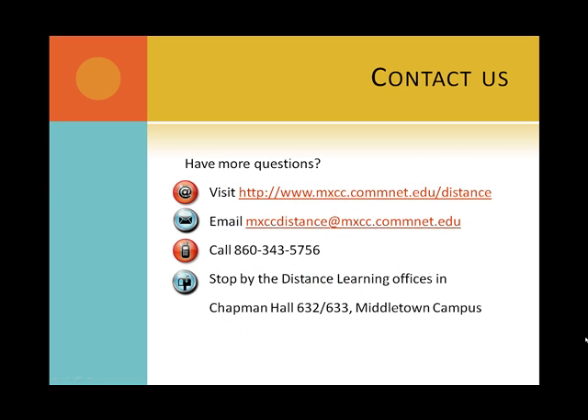If you have more questions, you may visit us at http://www.mxcc.commnet.edu/distance, or email us at mxccdistance@mxcc.commnet.edu, or call 860-343-5756, or stop by the Distance Learning Offices located in Chapman Hall, rooms 632 and 633 on the Middletown campus.